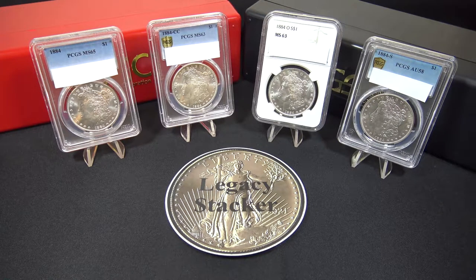Mark Twain's Adventures of Huckleberry Finn was popular, solidifying Mark Twain's fame as one of the most widely read authors in America at that time. The Washington Monument was also completed in Washington DC in 1884.